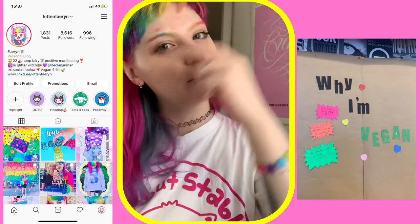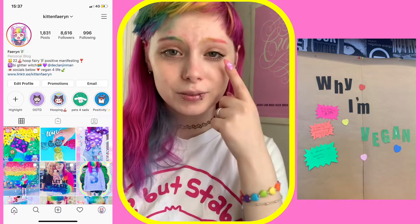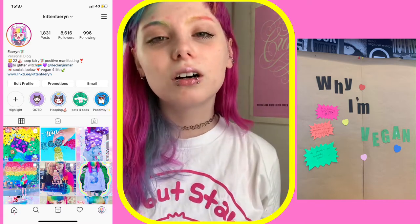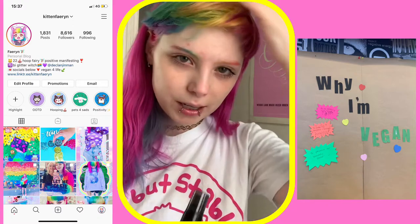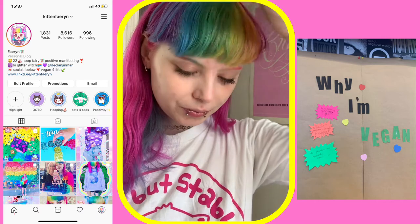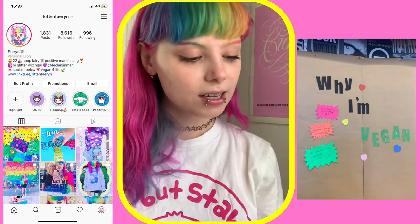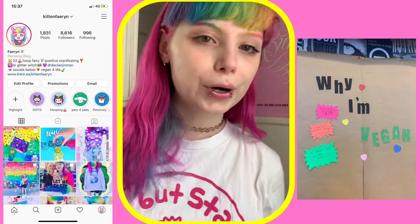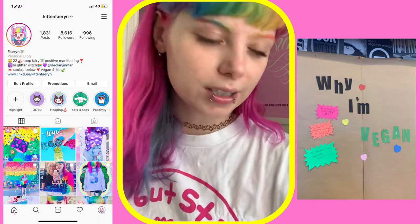This stuff — ignore the fact that I've got no makeup on at the moment apart from mascara — this stuff smells like strawberry pick-a-mix sweets. It just smells amazing. It's makeup safe, so you can just pop it on over the top of your makeup to set it, or before if you want a little whiff of strawberry throughout the day.